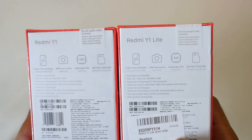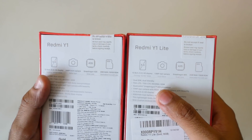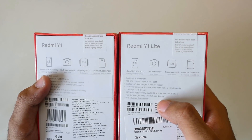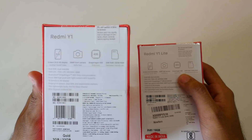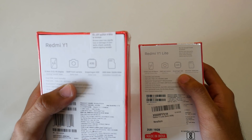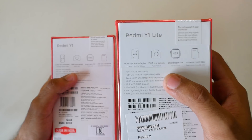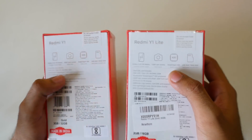Both these devices have a 5.5-inch HD display and not full HD, meaning the resolution is 1280x720 and not 1920x1080. Corning Gorilla Glass protection is present on both devices. The Redmi Y1 is focused towards the selfie camera, which is why it has a 16-megapixel front-facing camera with a selfie flash, whereas the Redmi Y1 Lite is positioned as a large screen device at the price of 7000 rupees.